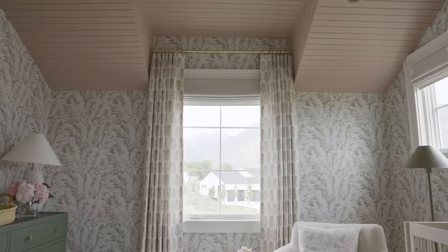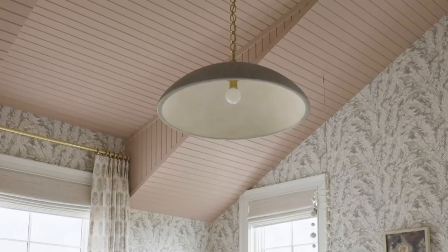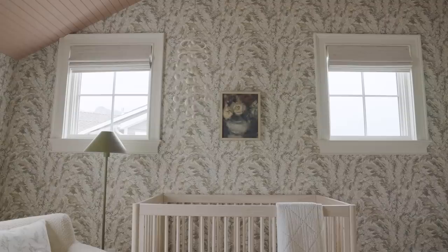Every room needs a great jumping off point, and for me it was the color of the ceiling. I knew I wanted that color in the space and I didn't want it on the walls. I love that the wallpaper is neutral and feminine — it gave us a great backdrop to layer other patterns and colors.